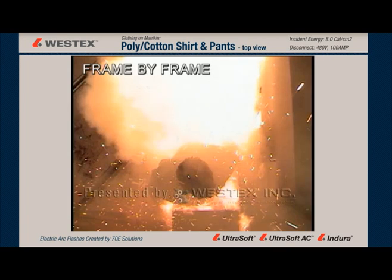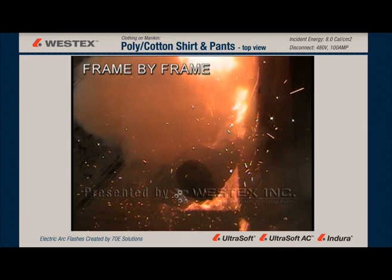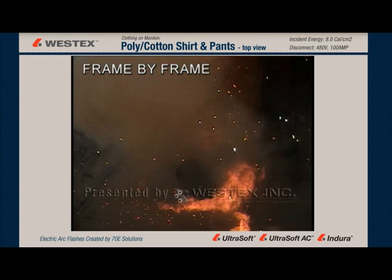Frame by frame, once again, the arc is down and to the left, mostly missing the mannequin. However, a large clothing fire is caused anyway.